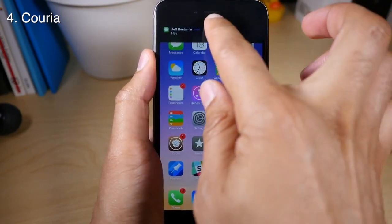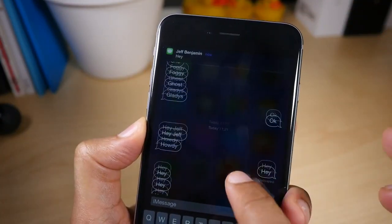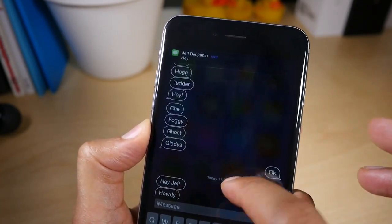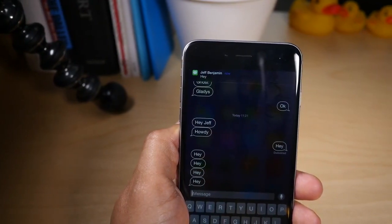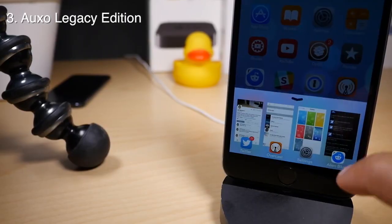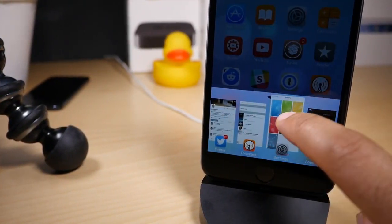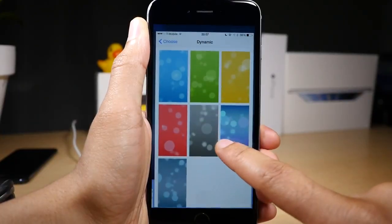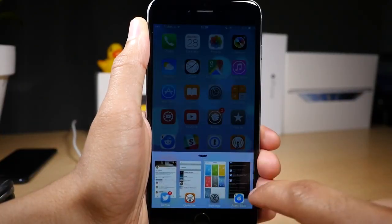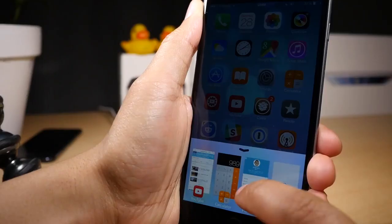Our fourth tweak is Kuria. It's still technically in beta, so it's not on the stock Cydia repos, but you can find it in the description below. It brings quick reply, enhanced quick reply, and quick compose to iOS 8 — great in Byte SMS's absence. Auxo Legacy Edition is our third tweak. This is a highly anticipated jailbreak tweak that's finally here, bringing the original Auxo look with brand new features in a release that doesn't disappoint.